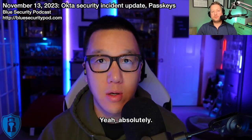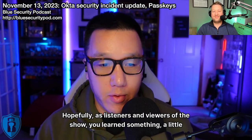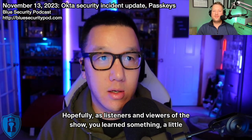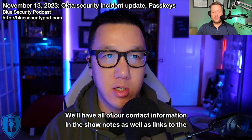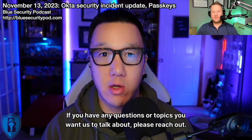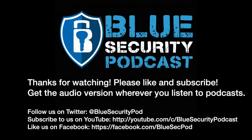Great show tonight. We talked about quite a bit. Hopefully as listeners and viewers, you learned something — a little takeaway that you can go and make your organization safer. We'll have all of our contact information in the show notes, as well as links to the topics we talked about tonight. If you have any questions or topics you want us to discuss, please reach out. Thanks — we'll talk to you guys next week. Thank you for listening to the Blue Security Podcast. Please check out the show notes, catch up on episodes you may have missed, and subscribe so you don't miss any future episodes. Find Andy on Twitter at AJawZero and Adam at AJ Brewer.